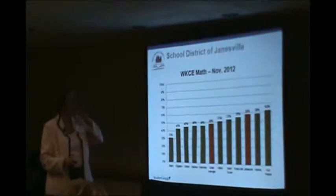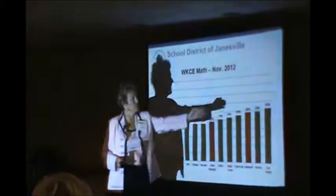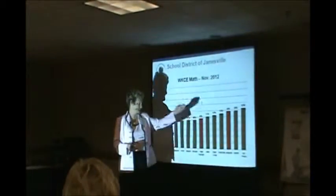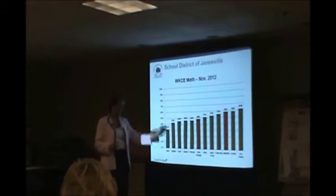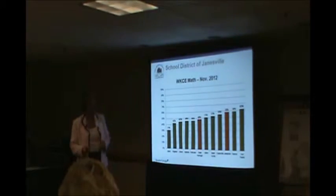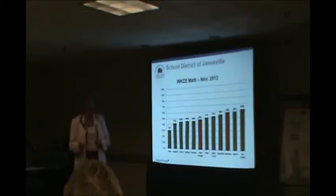In math, it's the same thing — third from the top. We did outscore Middleton, and we also outscored every school district in our county. And Janesville is very different demographically than some of our other school districts, so we're very proud of that fact.